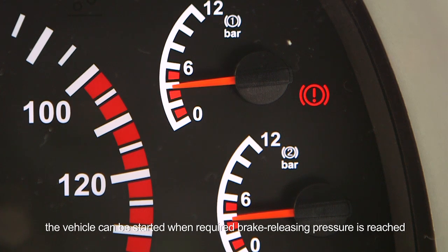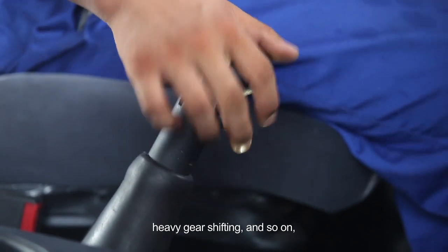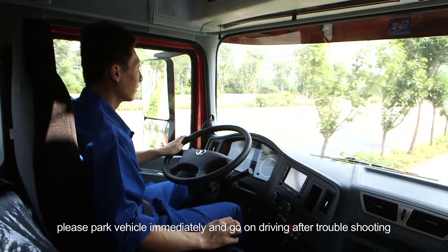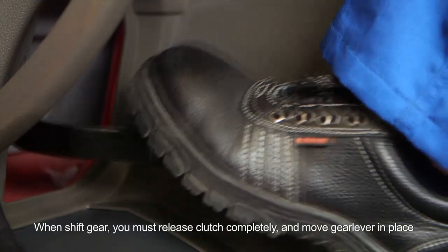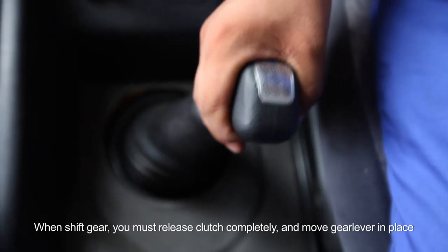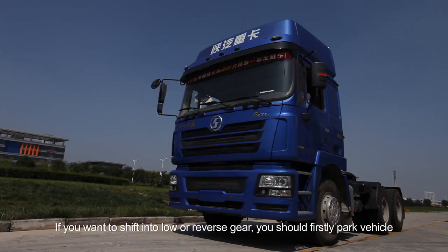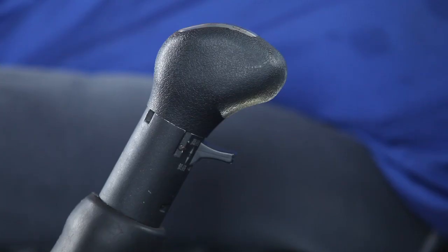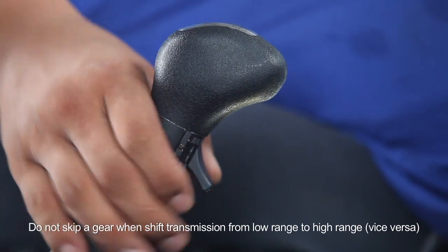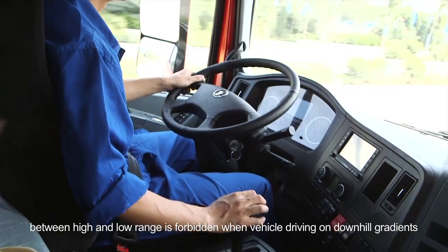For a vehicle with an air cut brake, after connecting the brake valve, the vehicle can be started when required brake releasing pressure is reached. If abnormal phenomena occur when vehicle is running, such as abnormal noise of transmission, heavy gear shifting, and so on, please park the vehicle immediately and go on driving after troubleshooting. Manual shift: when shifting gears, you must release the clutch completely and move the gear lever in place. The lever should be in the neutral position of low gear when vehicle is parked. If you want to shift into low or reverse gear, park the vehicle first. Do not skip a gear when shifting transmission from low range to high range or vice versa. Shifting transmission between high and low range is forbidden when vehicle is driving on downhill gradients.